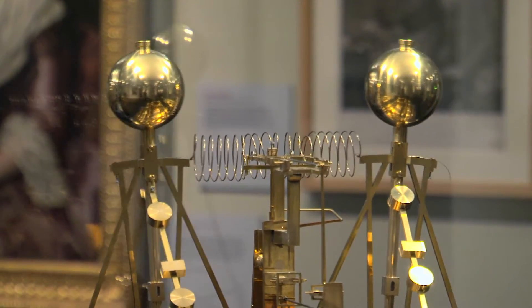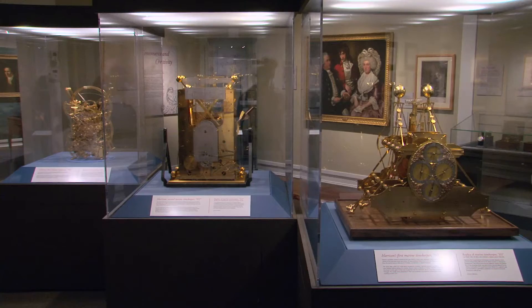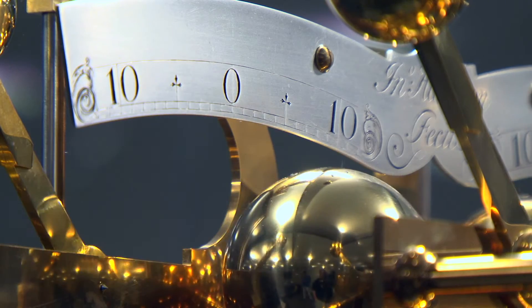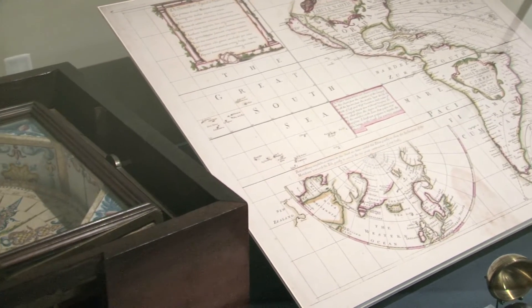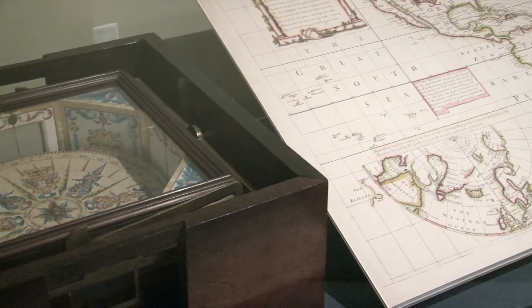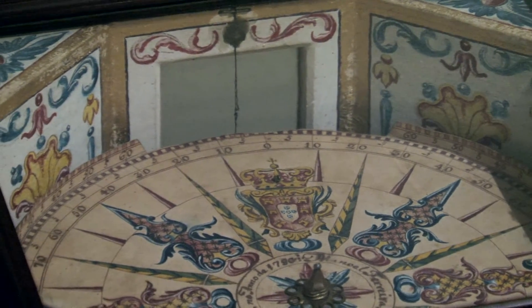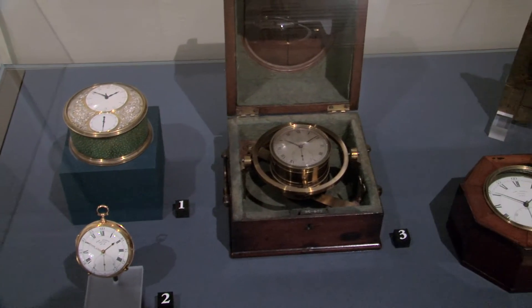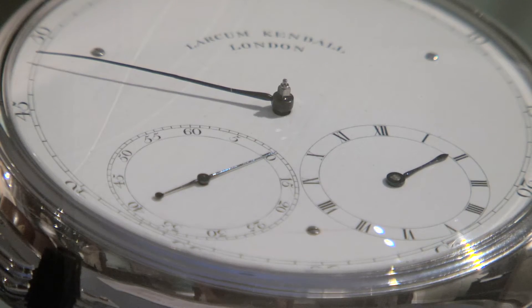I think for visitors coming to the exhibition, they'll be absolutely blown away by the Harrison Timekeepers — these beautiful brass moving things. There are some objects that we know are fairly delicate, so only display rarely. And one is a beautiful compass; it's hand-colored and it's just a joy to look at. So there's an interesting story of different schemes coming to fruition at the same time, to help seamen, once they're adopted, successfully navigate.